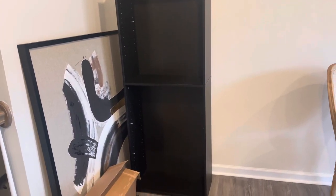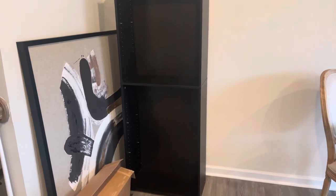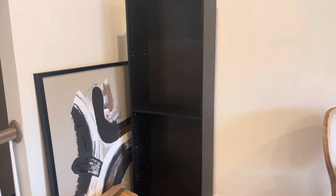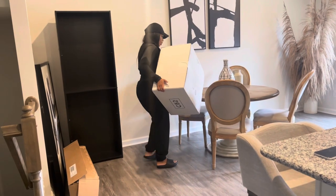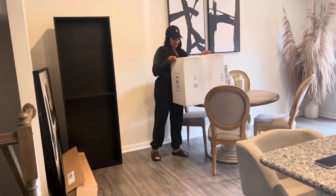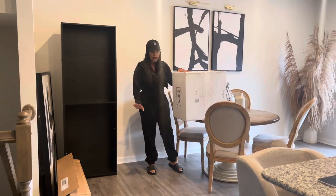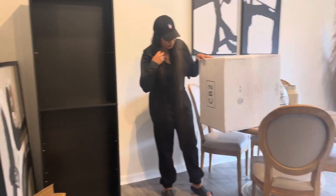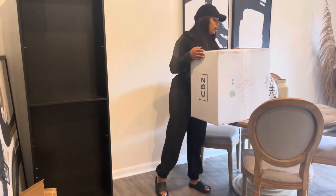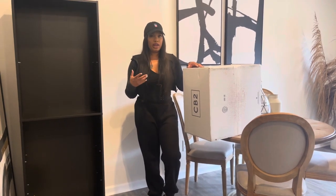It would probably work for someone whose space is not as high as mine, but because it is not tall enough I am returning it. I'm going to look online to see if I can find something else — so yeah, that's a downfall, but also trial and error. Oh, a package from CB2! I don't remember everything I ordered from here, but I'm excited to see what's inside. I'm going to head to Target to return the bookshelves, run a couple of errands, and then I'll check back with you guys in a little while.